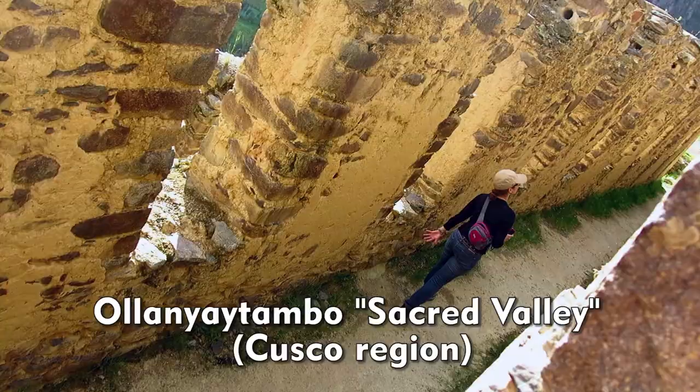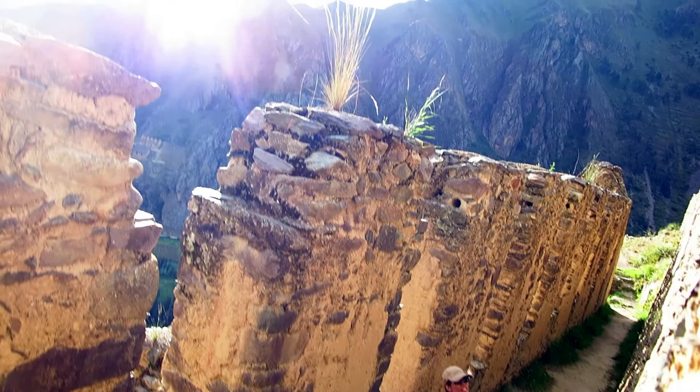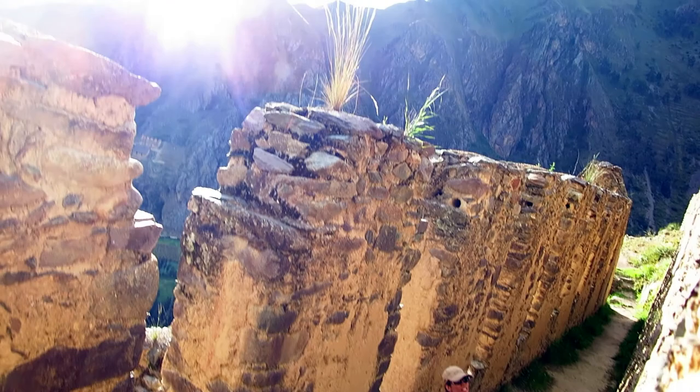I'm here at the top of the sacred valley. It's kind of this metamorphic rock, but most of the bricks they used to build with is actually granite from a nearby hill. It's an amazing feat of engineering for a civilization that is gone.